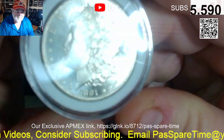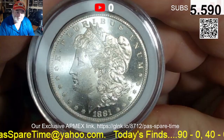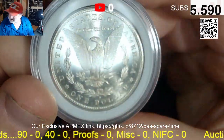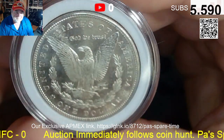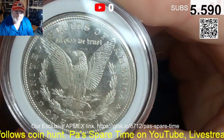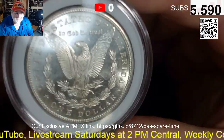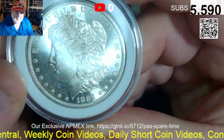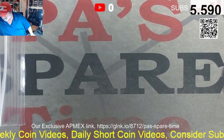Lot number five is an 1881 BU Morgan. It's an '81-S. We're starting the bid crazy low at $65. It's going to be well over $100 in value — I'll guarantee it'll grade at least 61. All the ones I've graded like this have graded 63. By the way, the Morgan was lot five.